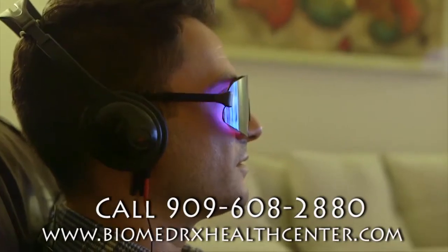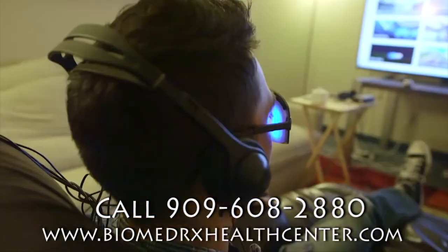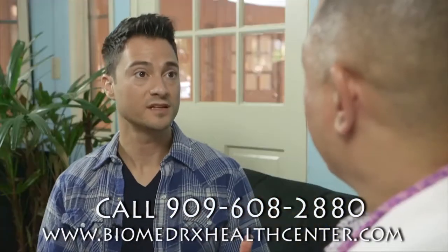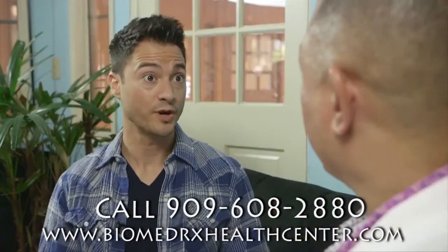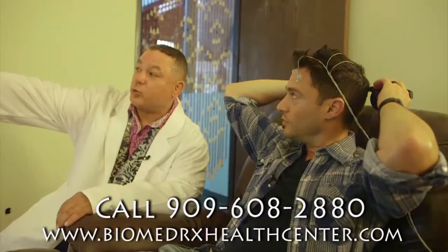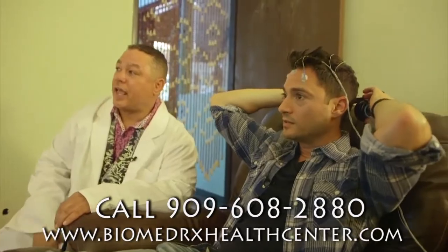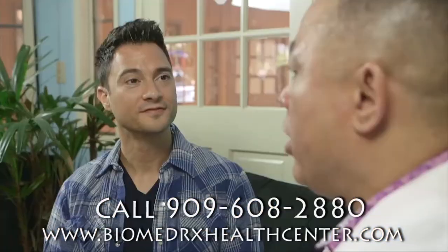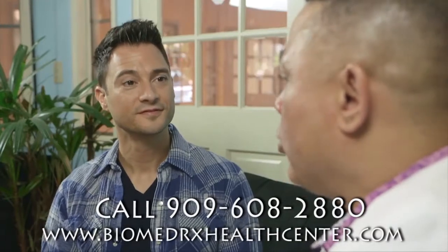We found that the combination with neurofeedback is very effective. So who would benefit the most from this type of therapy or brain training? There are a number of people with conditions like autism, ADD, ADHD, post-traumatic stress disorder, anxiety, stress, and depression, or people who want to stop smoking or lose weight.